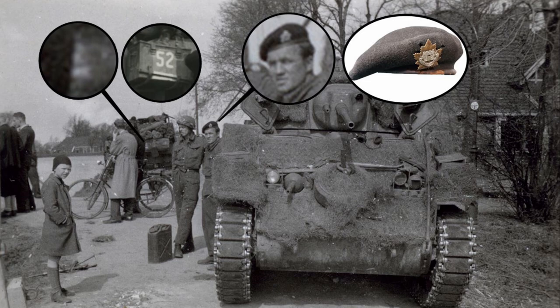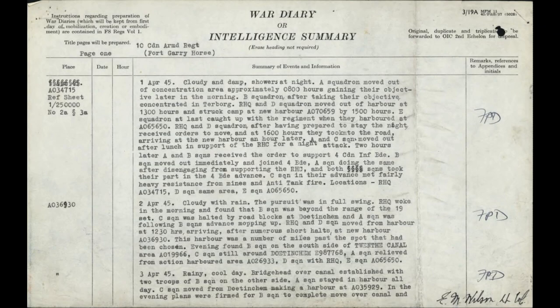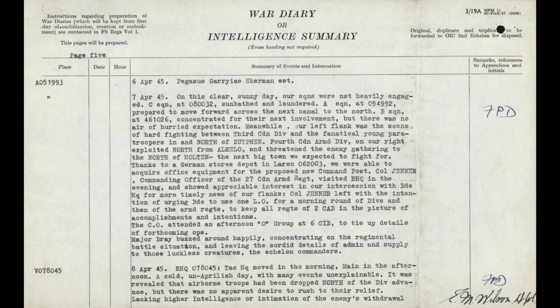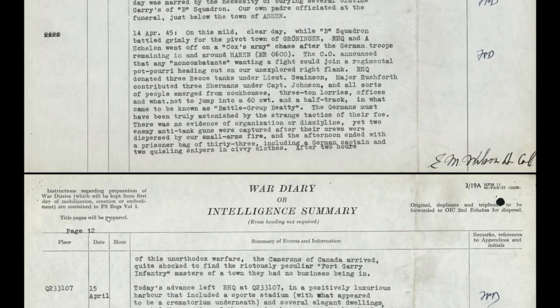Armed with that information, I was searching water crossings everywhere along that route to try and place it. I read through the war diary to try and find any information that could be of help. I came across an entry that had a lot of promise, and it turned out to be the key in finding out what we needed to know about these three Stuarts. This is the story of Battle Group Beattie.